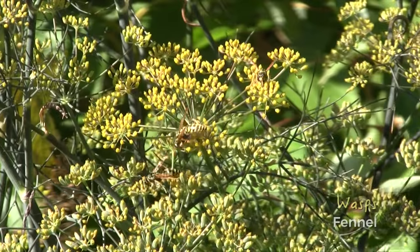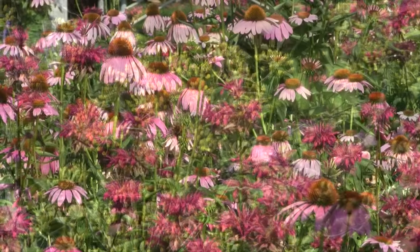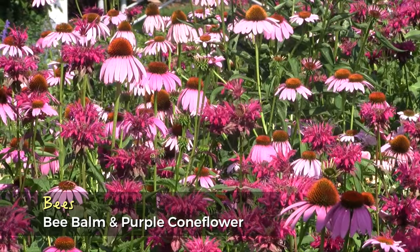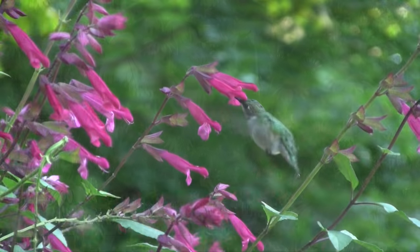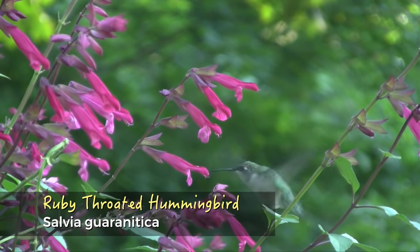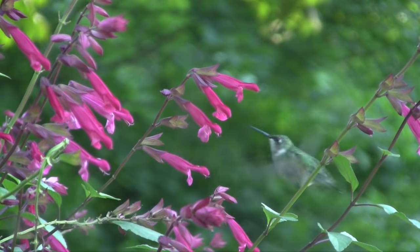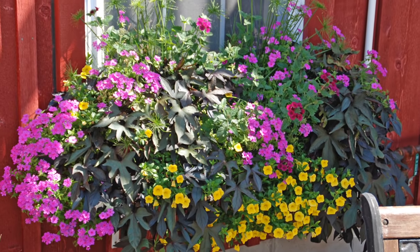Plant a variety of flowering plants that provide nectar and pollen throughout the season. Planting masses of natives, herbs, and other pollinator favorites will attract these beauties to your landscape. Include both day and night blooming flowers in a variety of colors and shapes to support the widest range of pollinators. But don't let a lack of space dissuade you — even a window box of flowers can help.